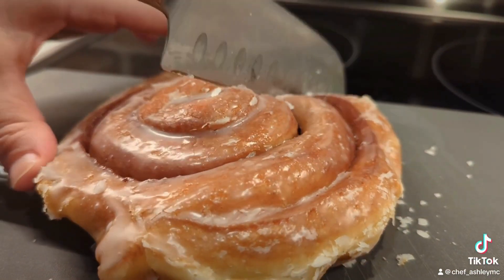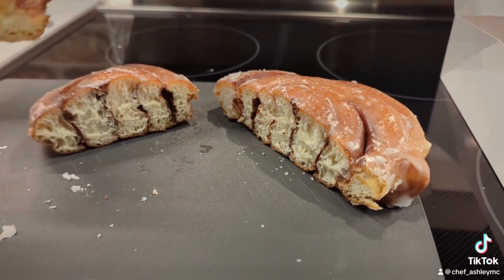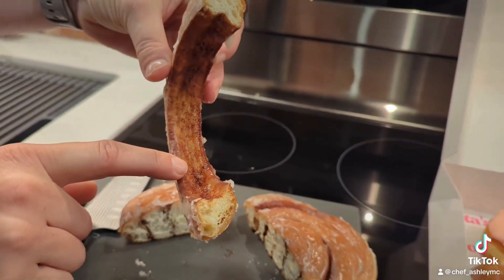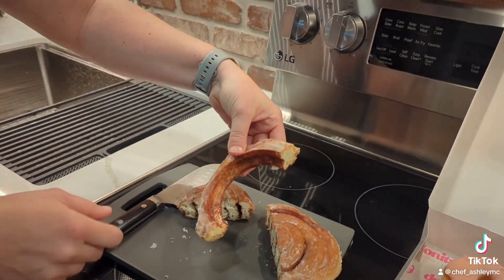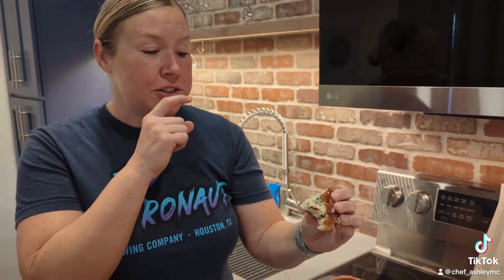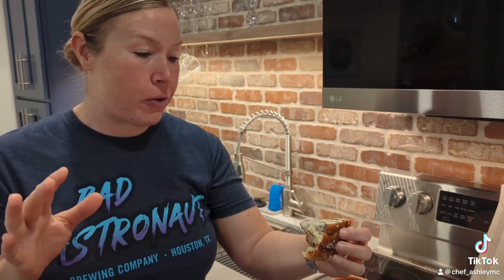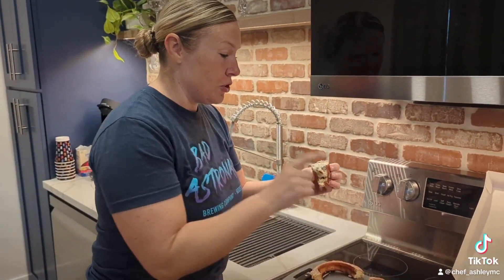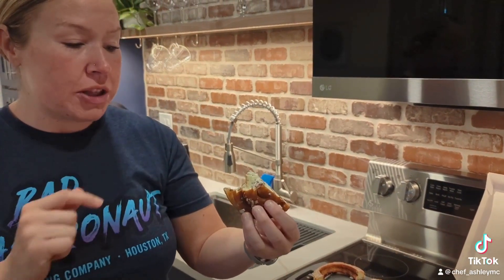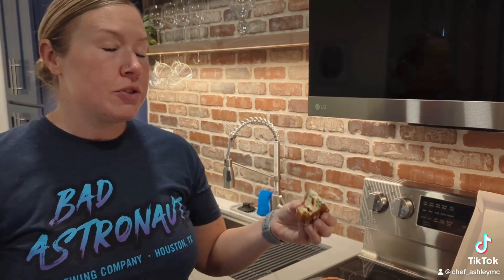Ooh, look at this. I love how all that glaze and all that cinnamon sugar gets in between the donut layers. Cinnamon comes through — there's a lot of cinnamon in that, in a good way. It's not overpowering. It's definitely more than the twist, but that is fantastic. I really, really enjoy that. It's not overly sweet. The cinnamon is definitely prominent throughout. This is great.